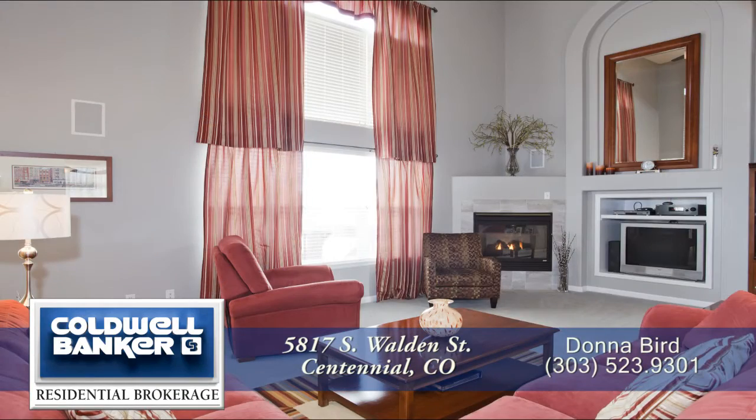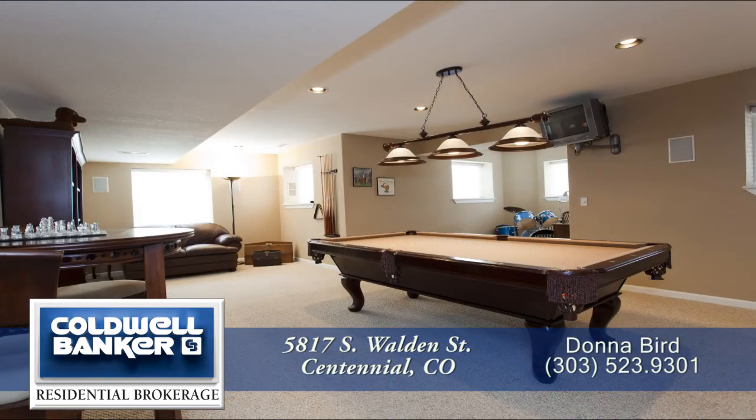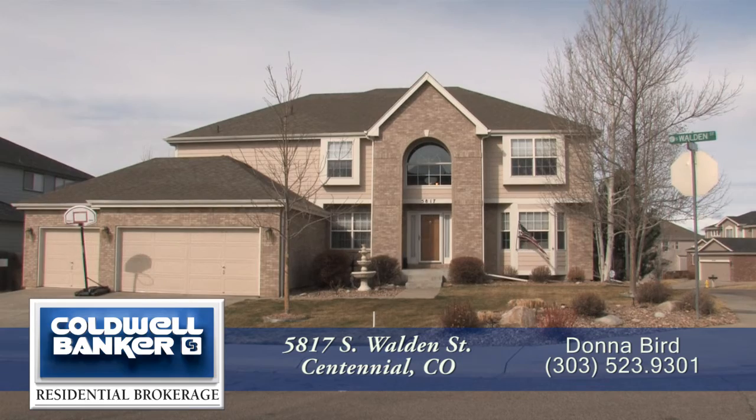Thank you for taking the time to watch this video. As you can see, this is a beautiful home in a great neighborhood. Please call for a private showing — you'll be glad you did.